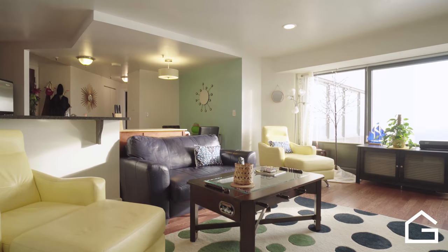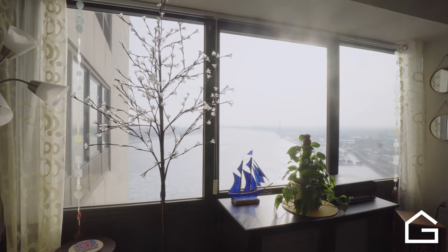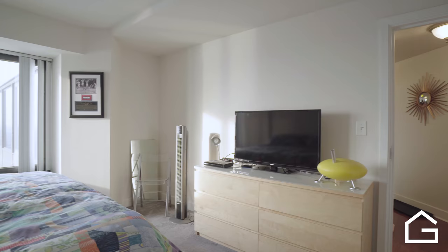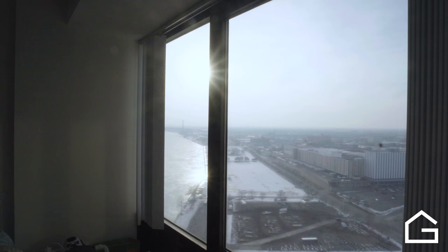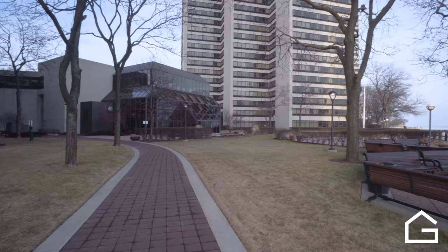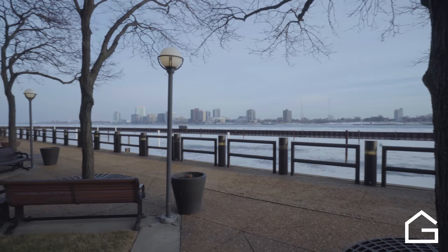Thank you very much for joining us today. If you'd like more information on this unit, please feel free to contact us at Gravity Real Estate Group — Gravity, the real estate experience revolves around you.